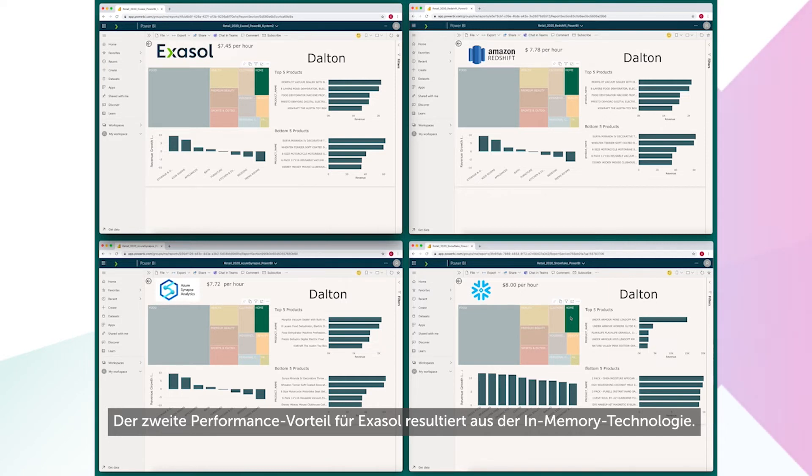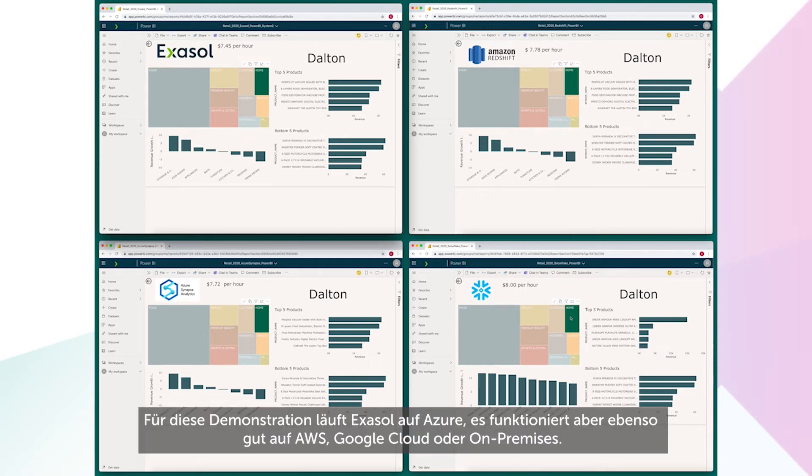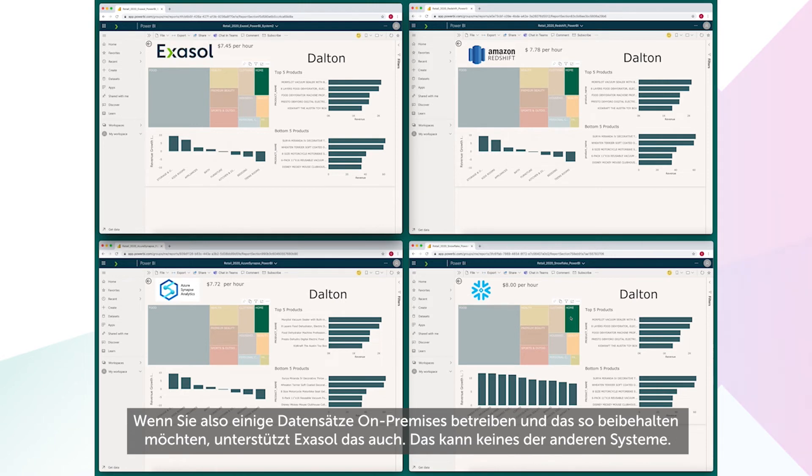The second performance benefit for Exasol is that we're an in-memory database. And don't think that makes us expensive — look again at the costs, and keep in mind that we're running on commodity hardware. For this demo, Exasol is running on Azure, but it could be on AWS, Google Cloud, or on-premises. So if you're running some datasets on-premises and you want to keep it that way, Exasol can help. That's something none of these other systems can do.